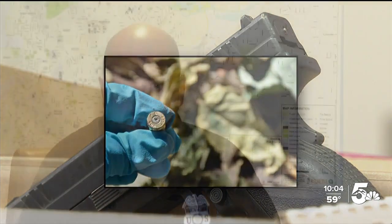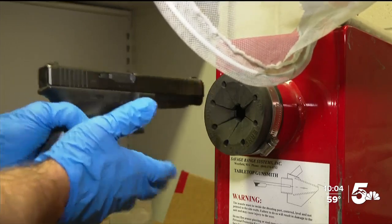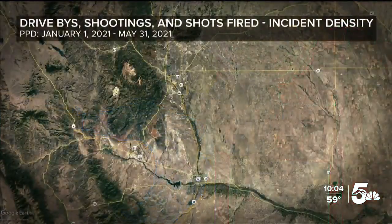Our patrol officers get sent to shots fired. One of their first things they're looking for is victims, damage to homes, vehicles, and with a major emphasis on the recovery of shell casings. Detective Greg Egan has spent the majority of his life around guns. It's not the gun you fear — it's the person behind that gun.